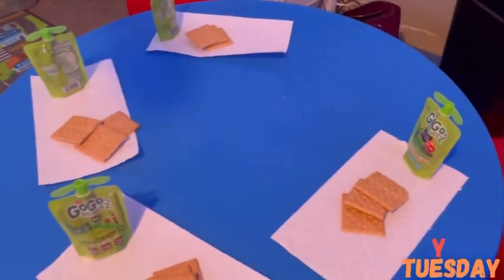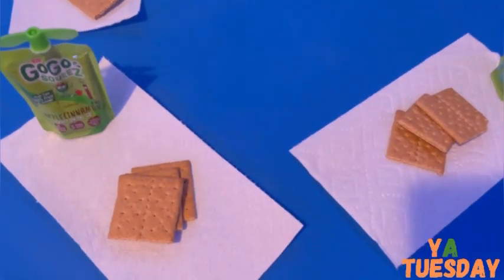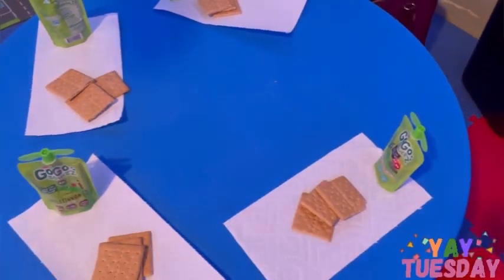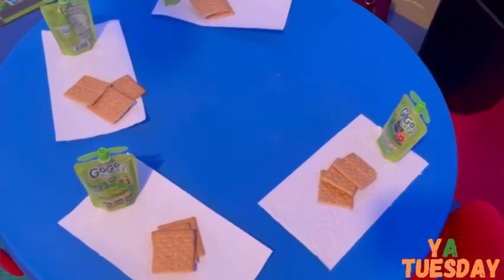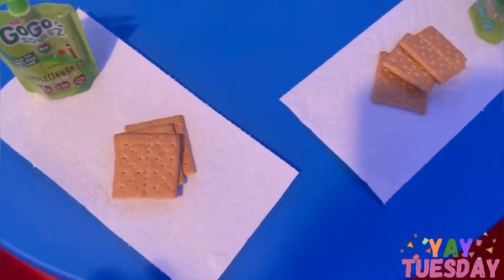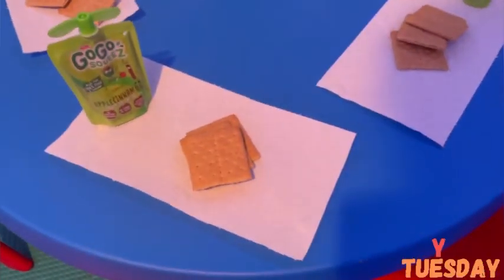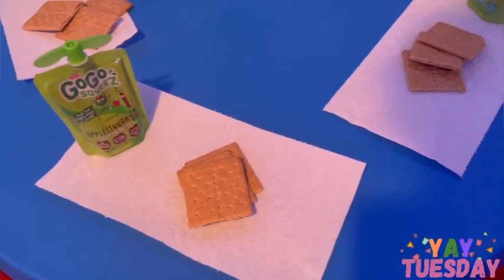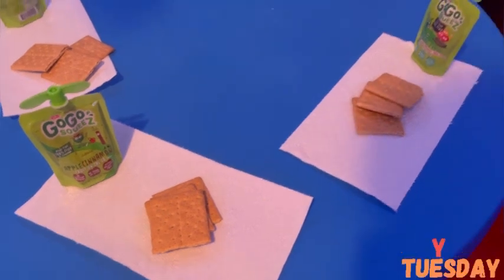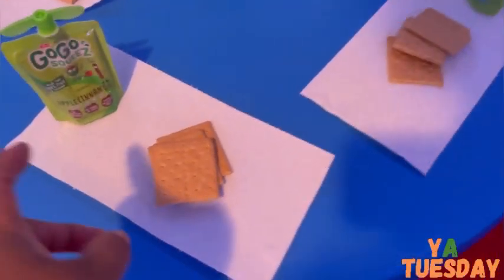Happy Tuesday! Today's breakfast is graham crackers, applesauce, and I have to get the milk. I always give the kids more graham crackers because they love them. It's an easy meal, especially when you're not feeling too well — I just give them graham crackers and a little paper towel so I can just throw everything away.